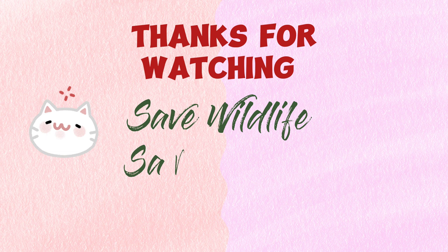Thanks for watching. I hope you enjoyed the video. If you know more differences between them, please comment down below and subscribe to the channel. And don't forget to tell me which one is your favorite.